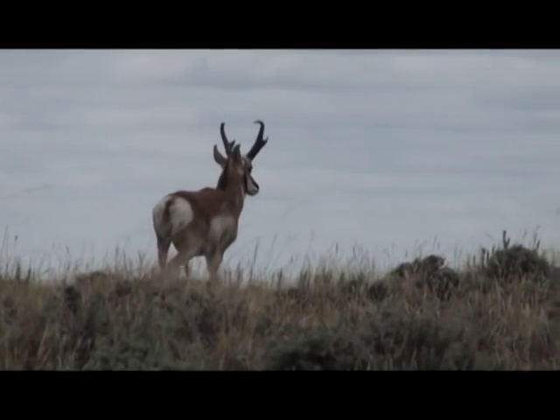We're all excited because it's so dry this year and the animals are just hammering the water holes. When we get here, it's cold — the weather's not right and they're really not watering, so we spot and stalk.